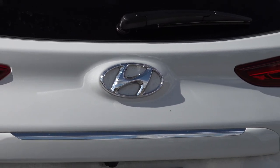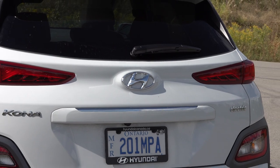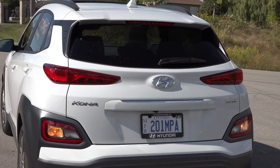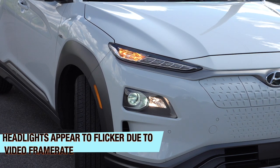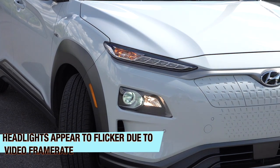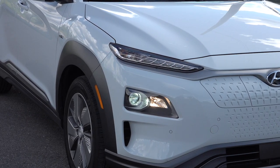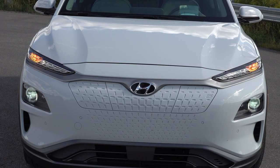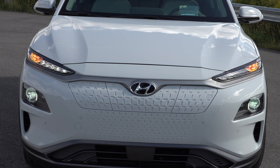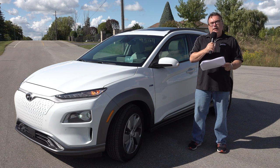The high beam assist uses the front camera to detect oncoming vehicles and make adjustments. On the Ultimate you also get LED headlights that are bi-functional with active cornering lights. When I was driving at night and making a turn, those cornering lights come on to illuminate the road ahead of you, which was pretty cool. And of course there's the power sunroof — I love sunroofs and usually drive with it open most of the time.